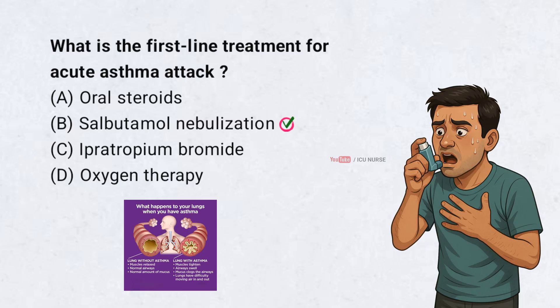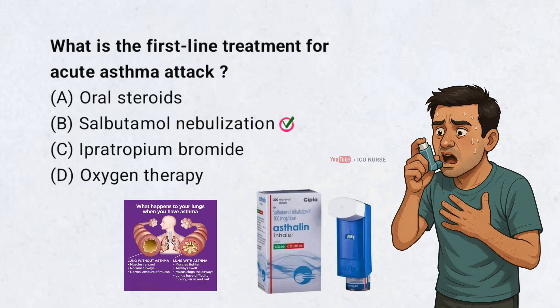Salbutamol nebulization. Salbutamol is a short-acting bronchodilator. It quickly opens up the airways and is the first step in treating an asthma attack.